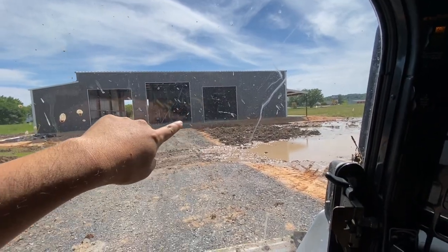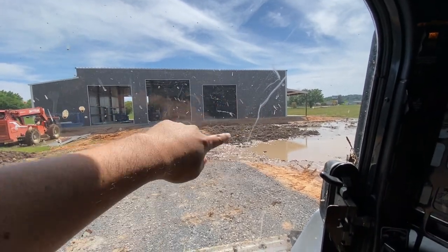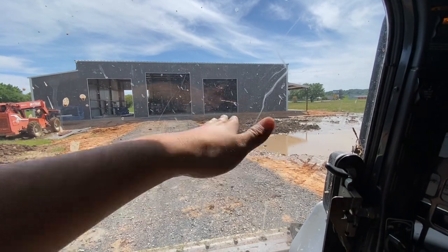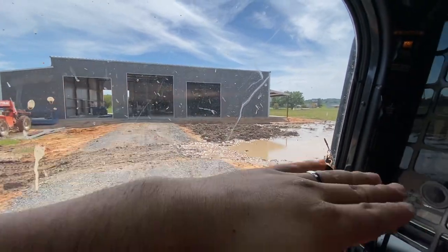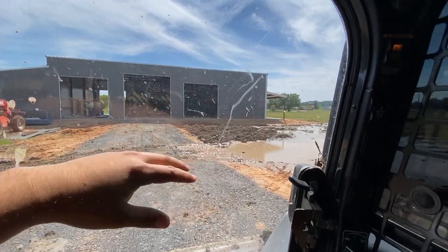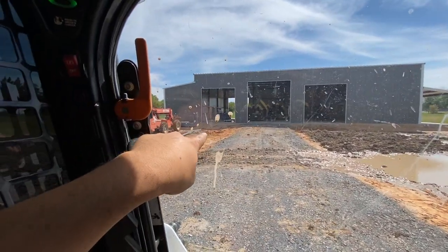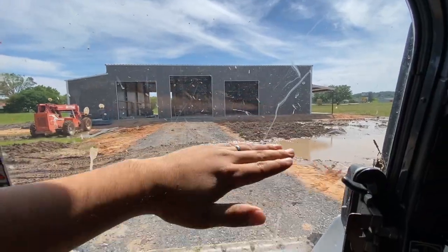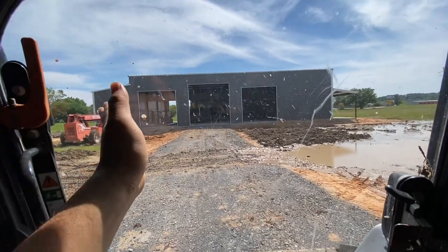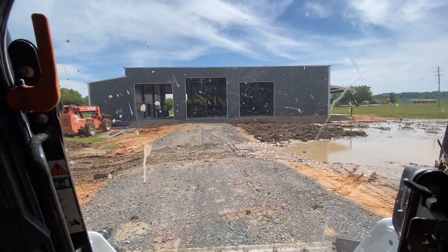Going to have dirt brought in and then we're going to put down triax on top of all this after we get some of the big boulders and stuff broken up on there. We're going to lay that down on top, then put clean fill dirt on top. And then we're going to do the same thing — use clean fill dirt over here, bring it out this way, and feather it to make an apron for those bay doors. So that's the plan.